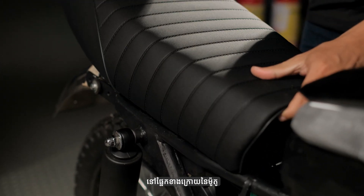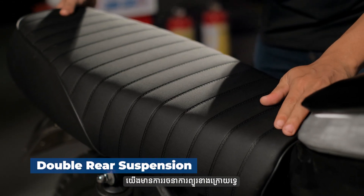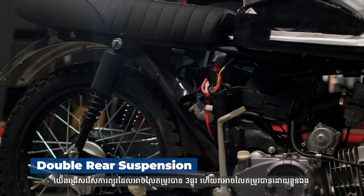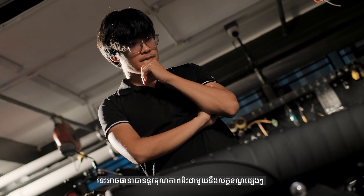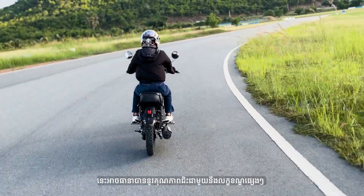At the back of the motorcycle, we have a double rear suspension design. We chose a three-way adjustable suspension and it is self-adjustable. This can ensure ride quality under different conditions.